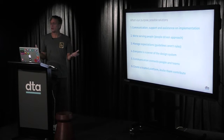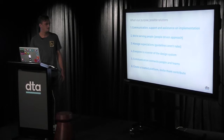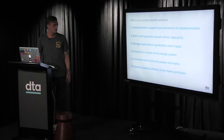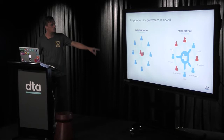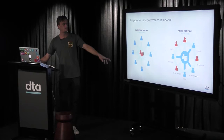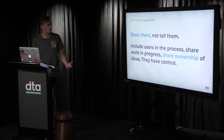Around communication: support and assistance on implementation. Within government, people need to know they're being supported — we communicate with them regularly and give them advice around implementing the design system. It's about serving people: a people-driven approach is key. Managing expectations — guidelines aren't rules. Everyone is an owner of the design system. To get adoption, everybody is involved in the process, collaborating and giving feedback, which gives them ownership. Nathan Curtis talks about moving from a centralized model to a federated model where different people in different teams contribute back to the system — shared ownership.